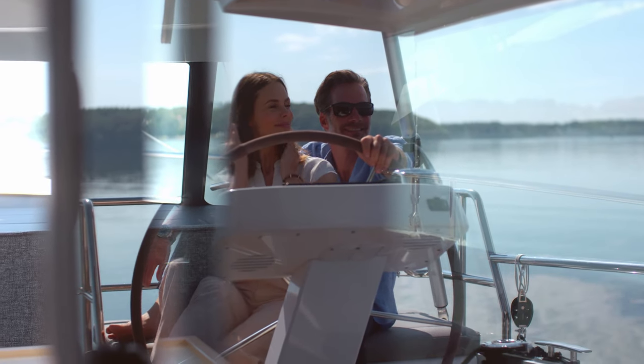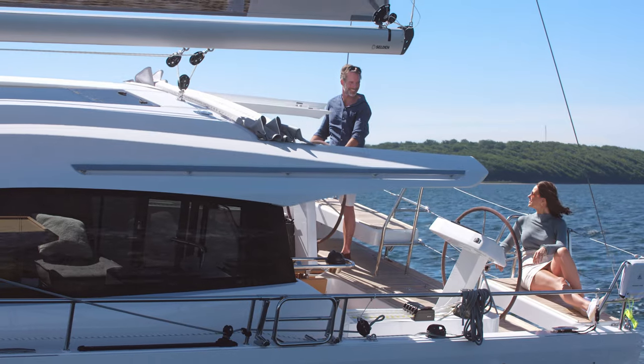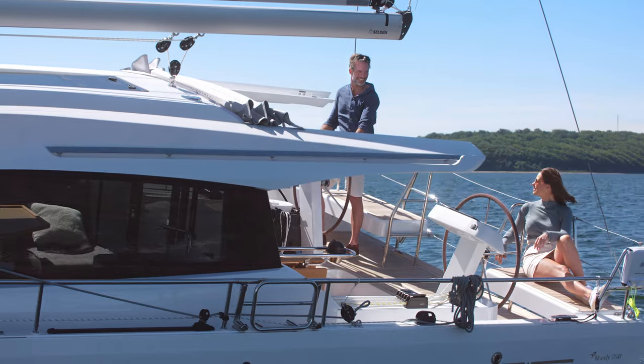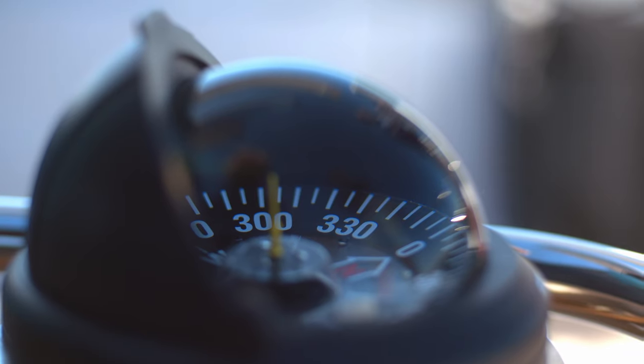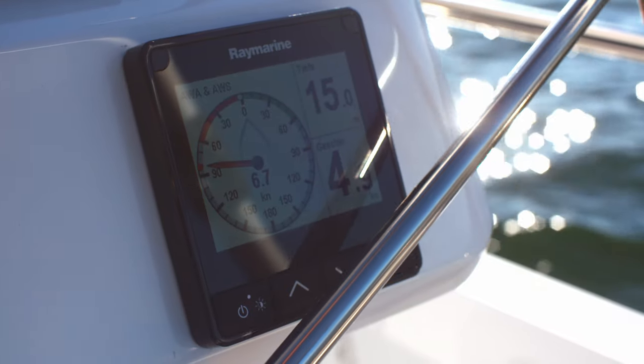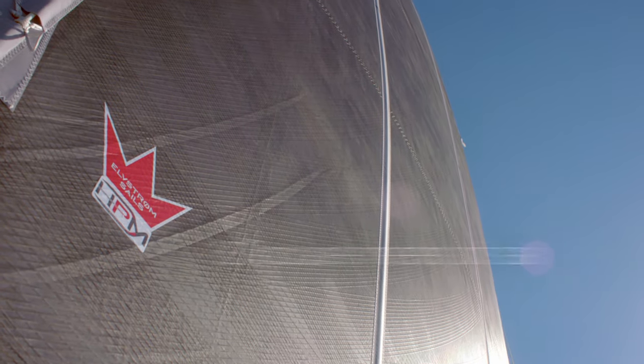This is a boat that demands to be sailed. With stylish twin helms and broad seats, it's easy to share the pleasure of setting sail. State-of-the-art instruments put navigational data at your fingertips. A sporty L-shaped keel, high-aspect rig and 83 square meters of sail area all make for a thrilling sail.